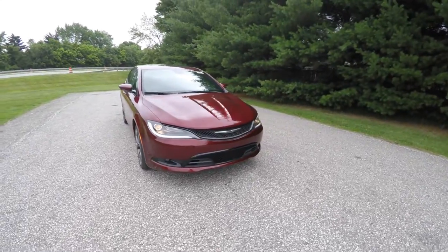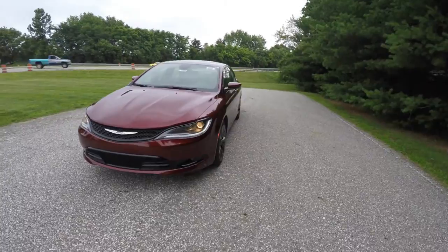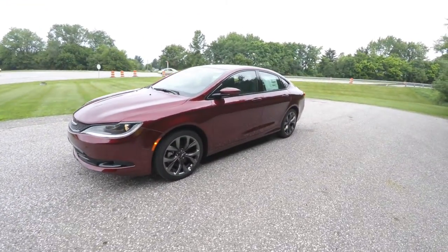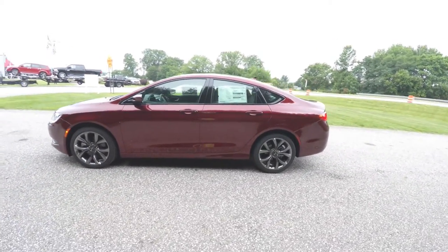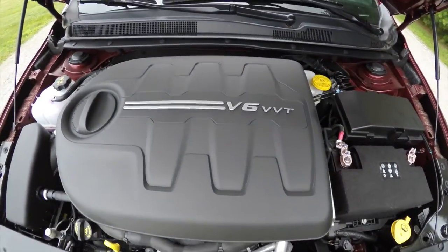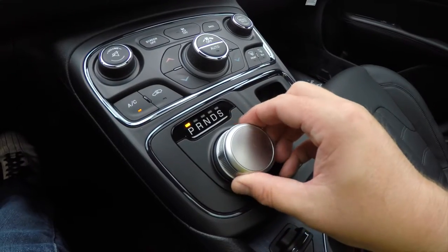Hello everyone, today we're going to take a quick walk around look at this brand new 2015 Chrysler 200S. This 200 is in Velvet Red Pearl Coat, has the black premium leather interior, it is front wheel drive, powered by a 3.6-liter Pentastar V6 engine with a nine-speed automatic transmission.